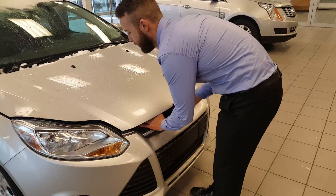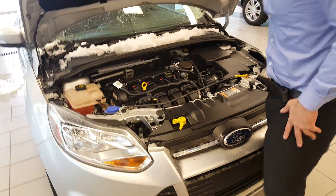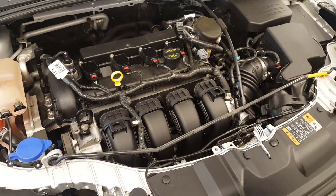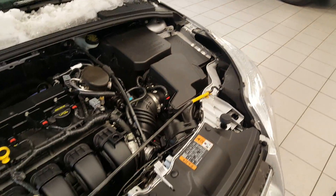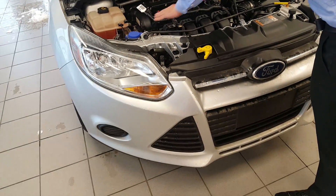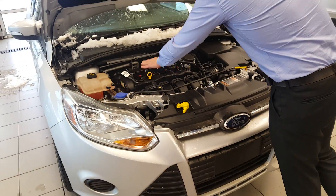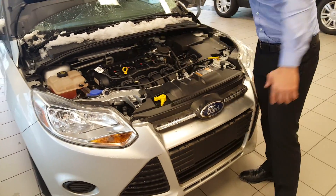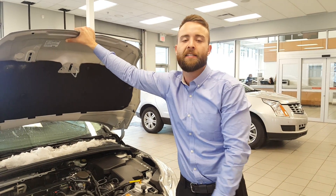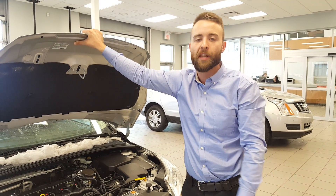Starting underneath the engine bay, I'm going to show you the very powerful yet very fuel-efficient 2.0-liter four-cylinder engine. This thing is amazing on fuel and it's very easy to do your own maintenance — everything is highlighted for you: windshield washer fluid, dipstick, battery. If it's easy for you to access the engine, it's even easier for a mechanic, so you're going to save a ton of money on labor costs if you ever end up in the shop.